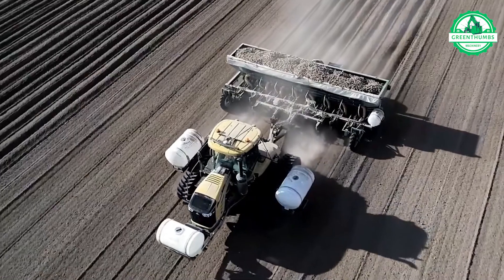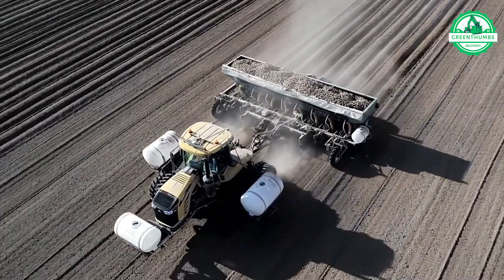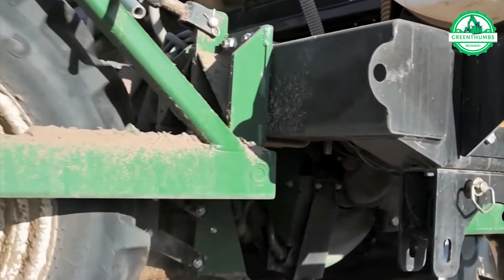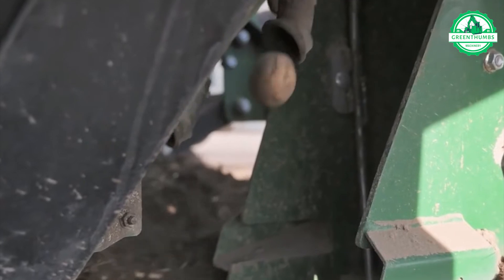Introducing the Lockwood Aircup Planter, an advanced potato planting solution. Featuring a large seed hopper and radar-controlled hydraulic drives, it guarantees precise seed placement with efficiency.